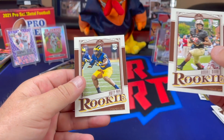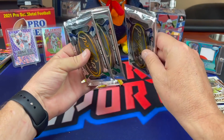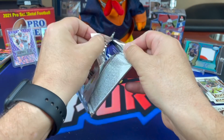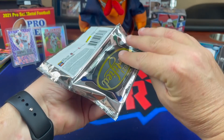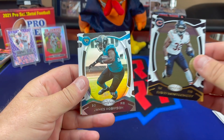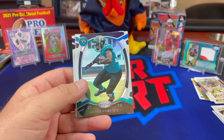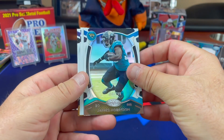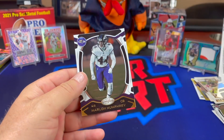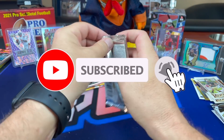Rondale Moore and a rookie — I was really hoping that one was going to be a hit, it was feeling chunky. The Optic pack has three cards to throw away and usually one parallel, so you've got to hope that's a banger — four cards per pack. David Montgomery, and I thought I saw the Jaguars — James Robinson out of 299. That would have been a good rip for the fantasy league. DK Metcalf, Saquon, and Marlon Humphrey.